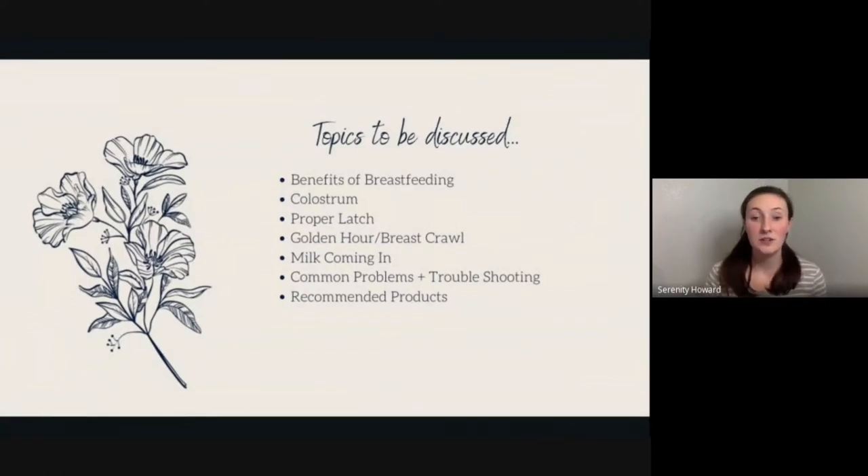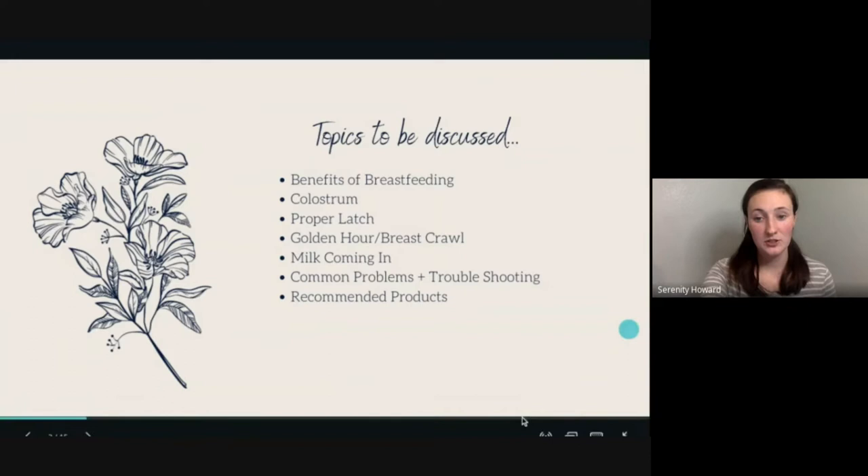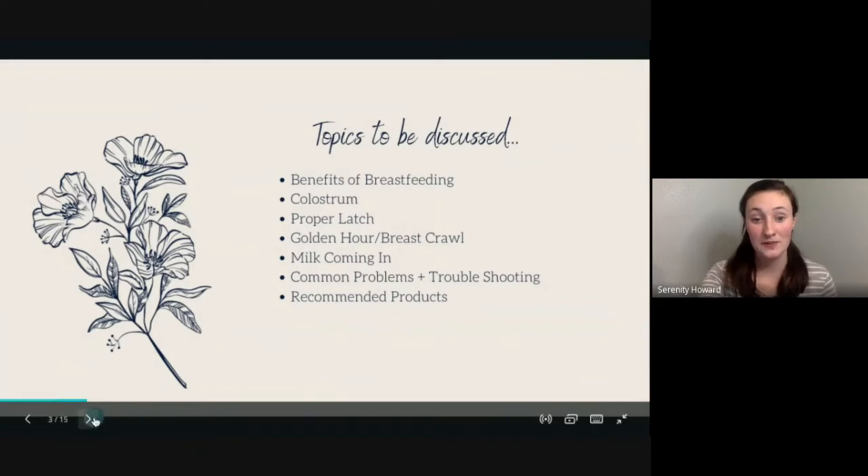I wanted to give you an overview of the basics so that you feel confident and prepared going into your breastfeeding journey. We'll cover the benefits of breastfeeding, colostrum and how to collect it, proper latch, the golden hour and breast crawl, milk coming in, common problems and troubleshooting, and recommended products I personally use and love.